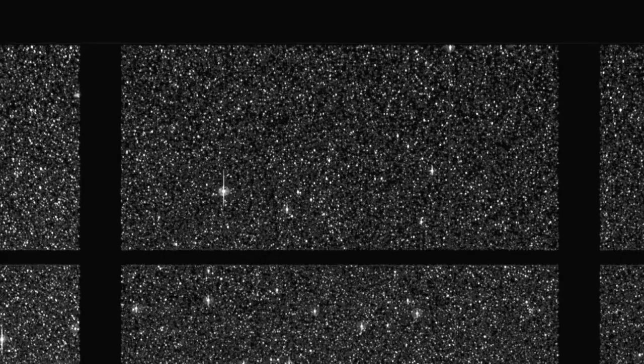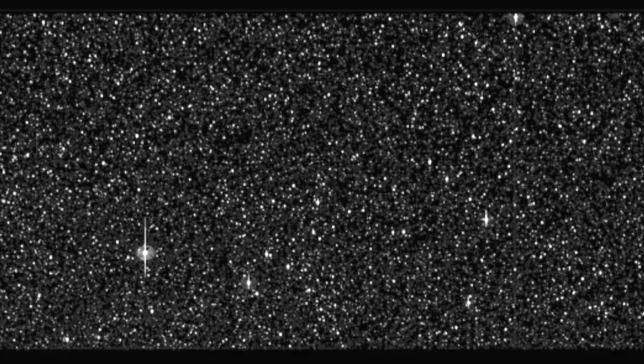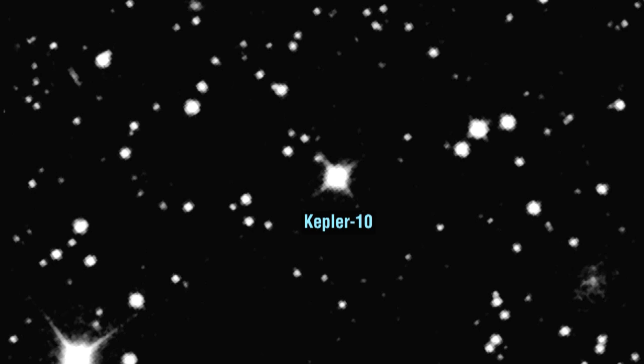The star itself is very similar to our own sun in temperature, mass, and size, but older, with an age of 11.9 billion years compared to the 4.5 billion years of our own sun. It's a quiet star, slowly spinning, with a weak magnetic field and few of the sunspots that characterize our own sun. The star is about 560 light-years from our solar system and one of the brighter stars that Kepler's monitoring.